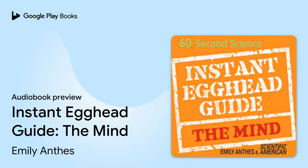Neurons are inconceivably tiny. On average, tens of thousands of them can fit on the head of a pin.